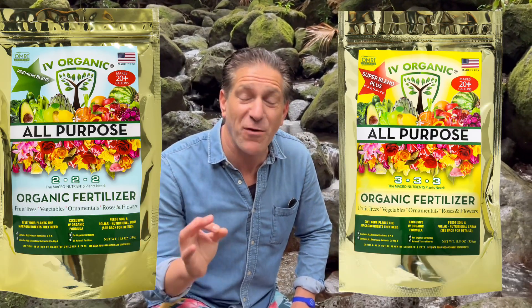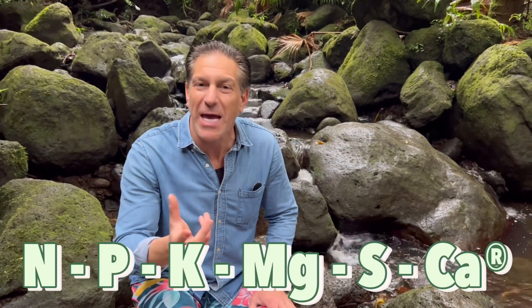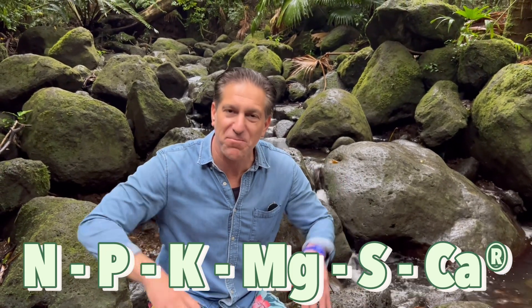By fertilizing your plants you're also offering them all six plant macronutrients. The Ivory Organics all-purpose fertilizers offer your plants all six plant macronutrients which include nitrogen, phosphorus, potassium — the NPK — in addition to magnesium, sulfur, and calcium. All six of these plant macronutrients are important for optimal plant health, performance, and longevity.